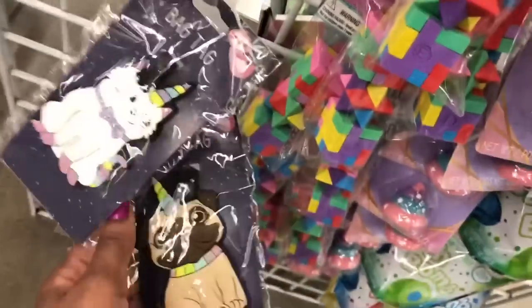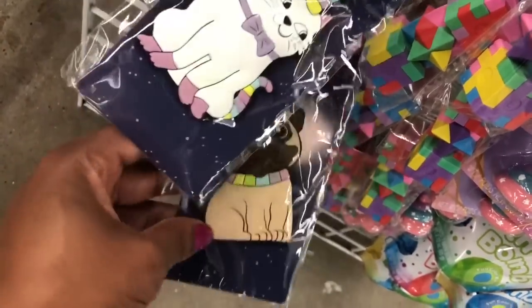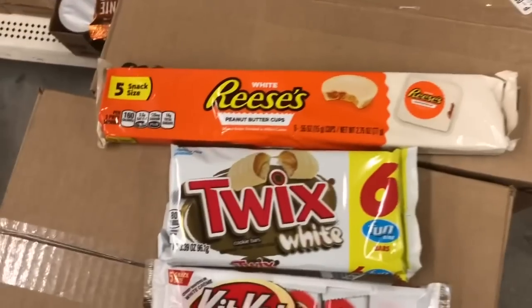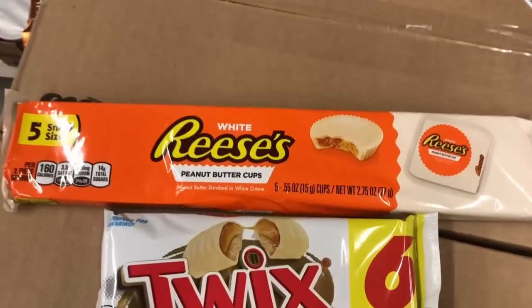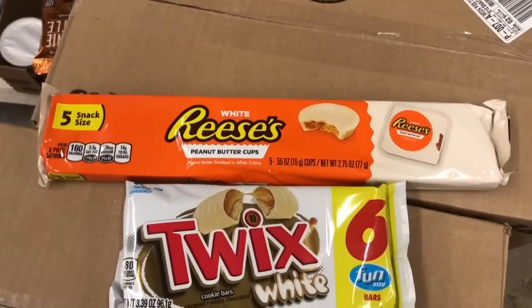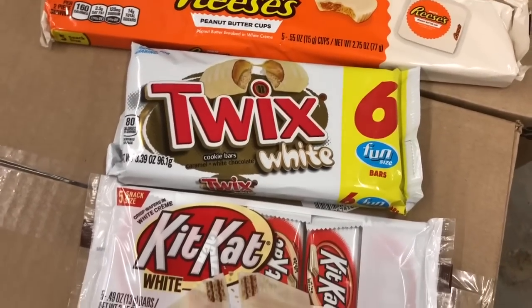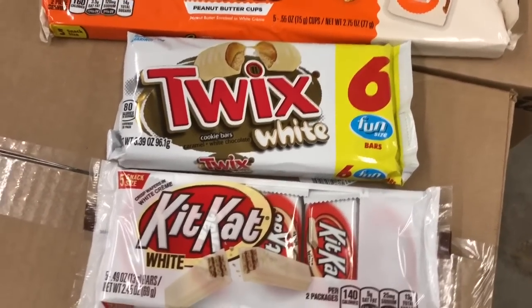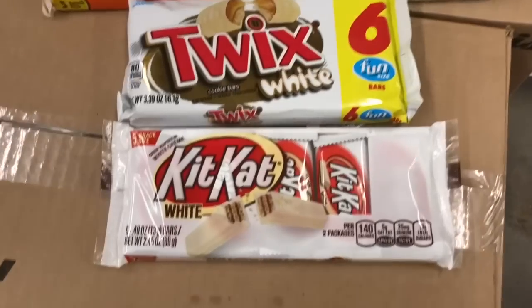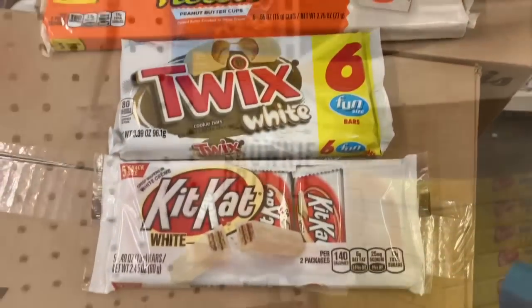One more down here. If you fancy white chocolate, here goes the Reese's — little snack size, five-count peanut butter cups. The Twix — six-count white Twix. And then the Kit Kat — this is a five-pack of their snack size.